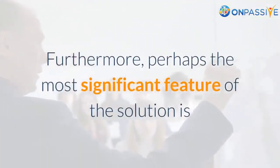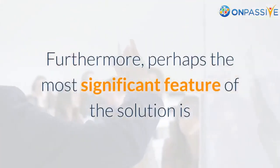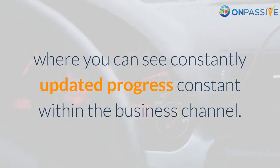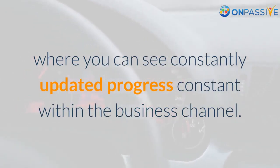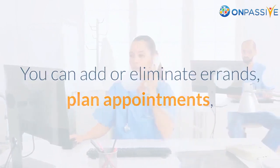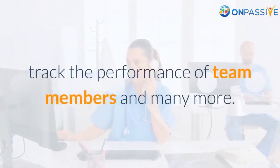Perhaps the most significant feature of the solution is that it gives sufficient versatility. It comes with a visual dashboard where you can see constantly updated progress within the business channel. You can add or eliminate tasks, plan appointments, and track the performance of team members, and much more.